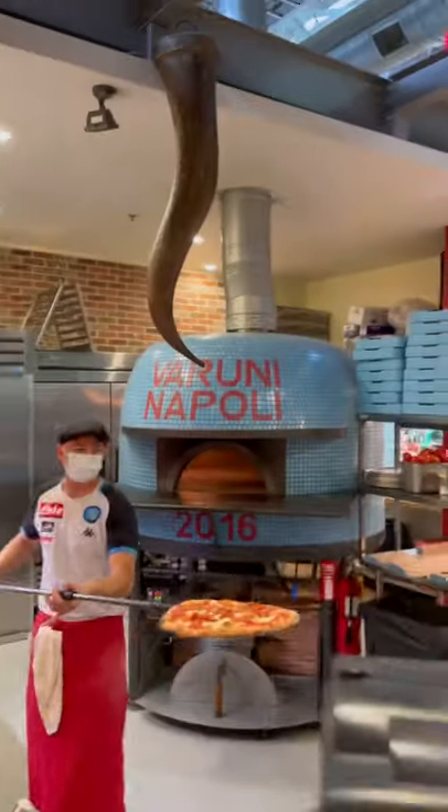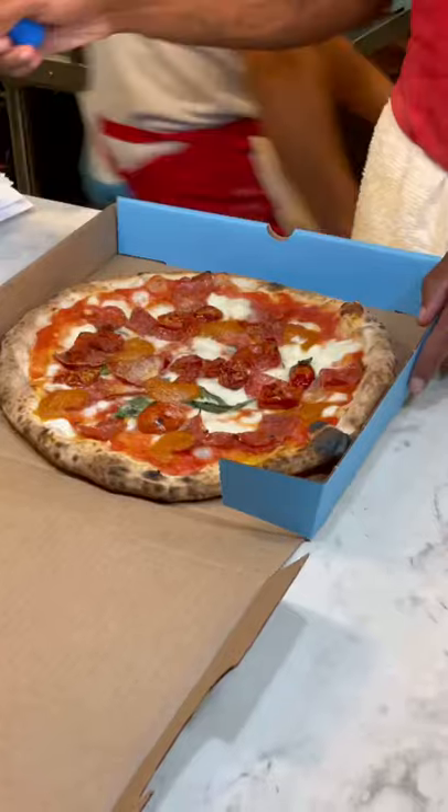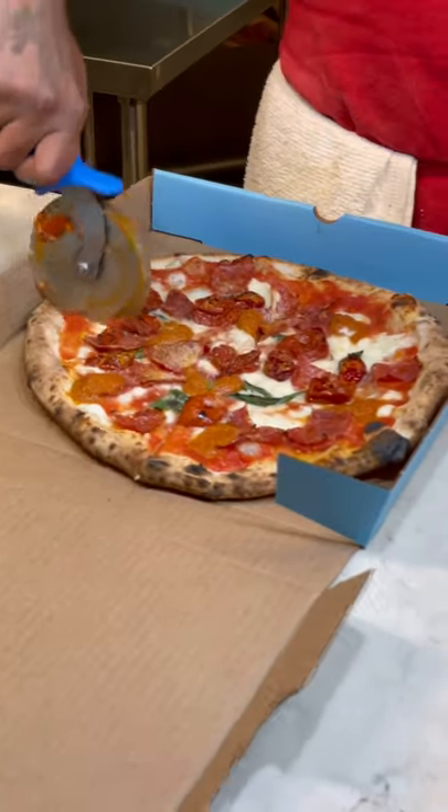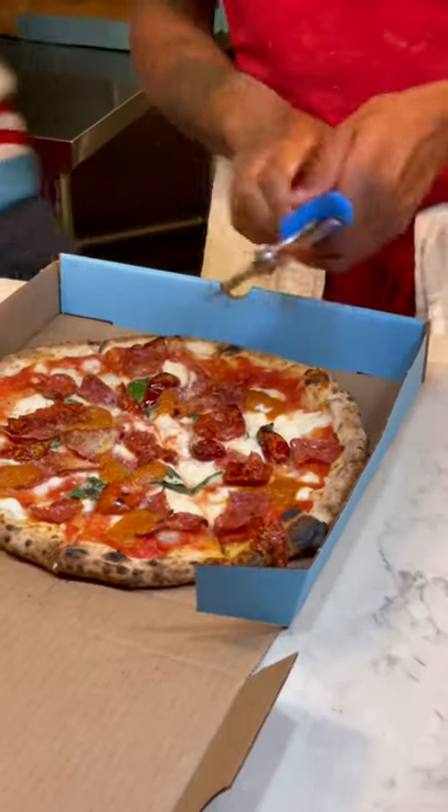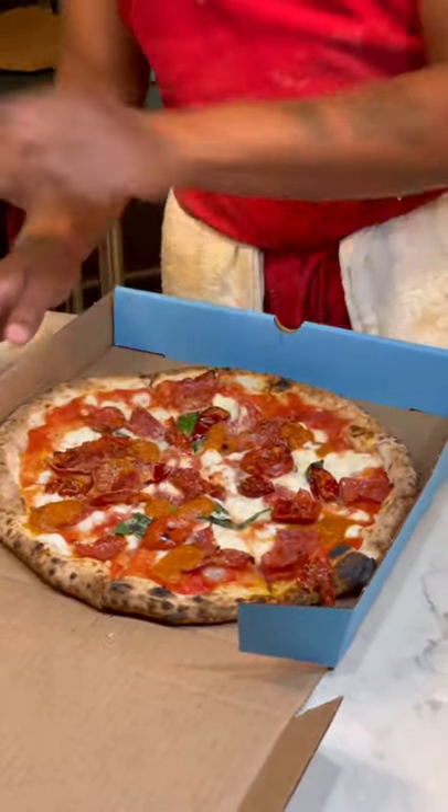Wow, amazing, thank you. We usually go for one of their spicy pizzas and they are always on point. Just smelling the pizza getting cut up made me totally drool.